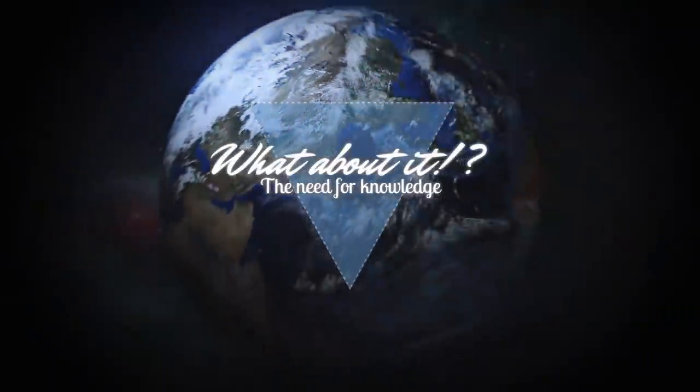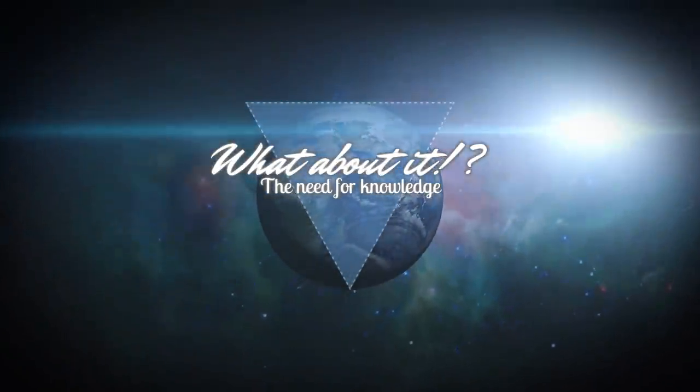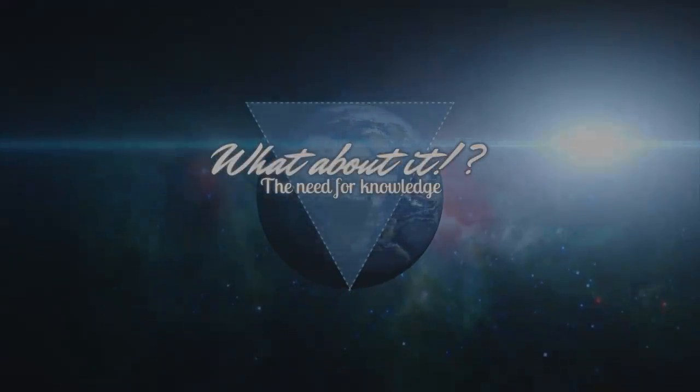Starship Almost Ready and Bigelow Aerospace – a fitting payload. My name is Felix and I am your host for today's episode of What About It? As always, there has been a lot going on in the space industry, so let's dive right in!